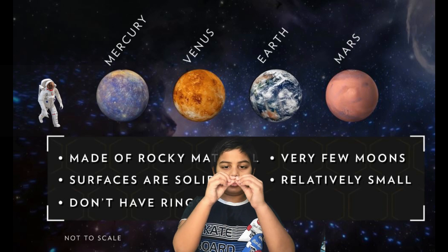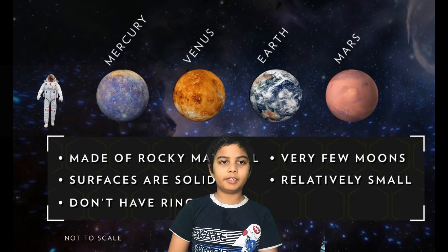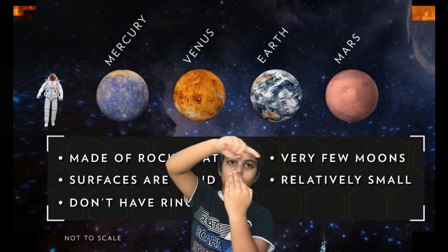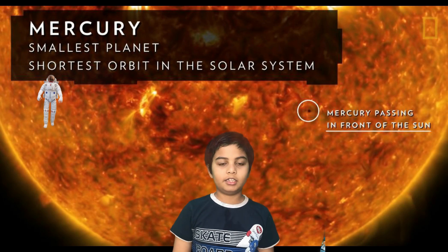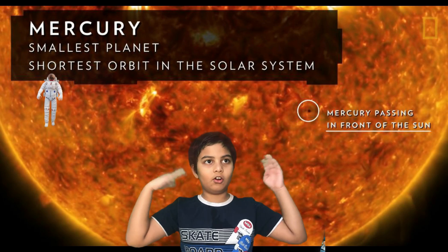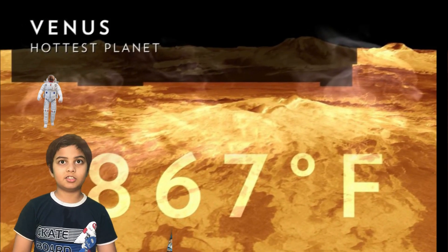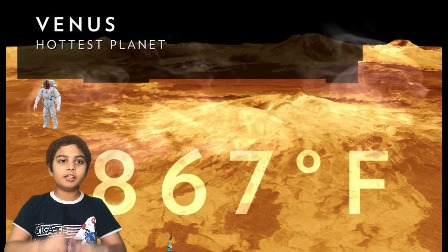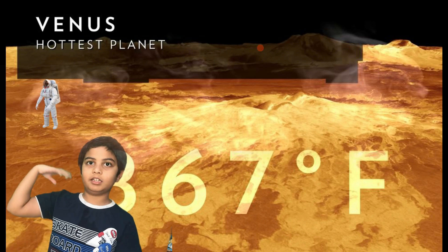Mercury is the smallest planet. Mercury, being closest to the sun, has the shortest orbit of around three months. In the day it can get very hot, and at night it can be freezing cold, because it does not have an atmosphere.